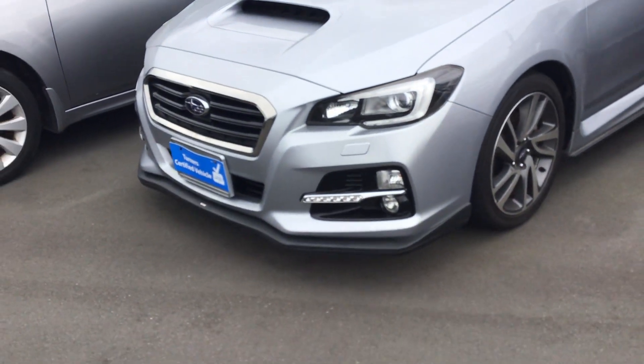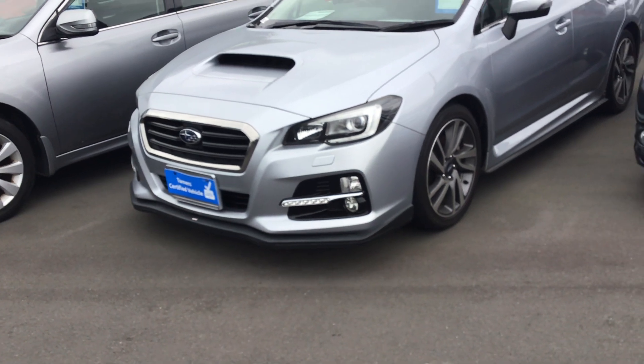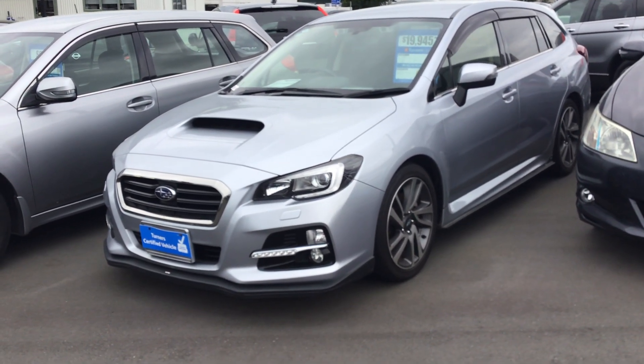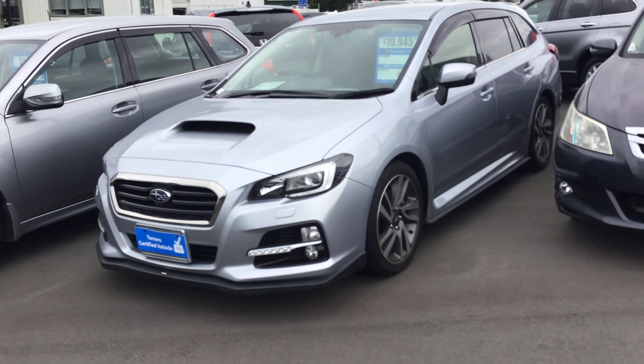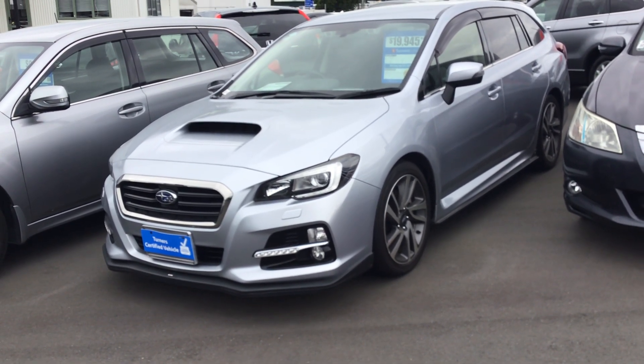All the details for this vehicle are on our website. Simply go to our website to check it out, and if you'd like to book in a test drive, feel free to do so — we would love to put you on a test drive on this one. I hope this video has been helpful, and if you have any questions feel free to give us a call. Thank you very much, bye.